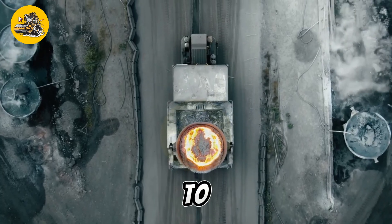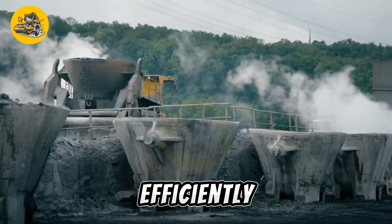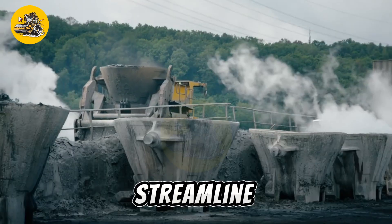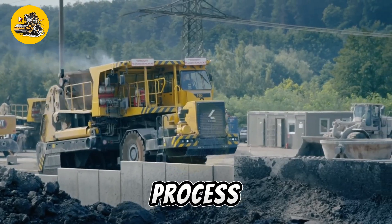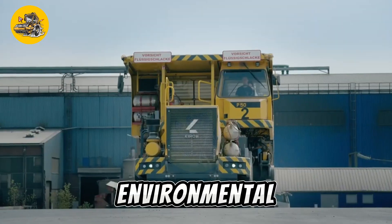With its ability to handle large volumes of slag quickly and efficiently, the Technic Hero Slag Taurus helps streamline the industrial slag management process, improving productivity and reducing environmental impact.